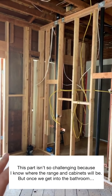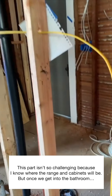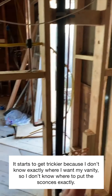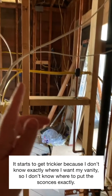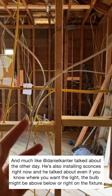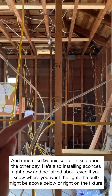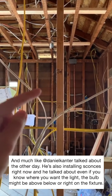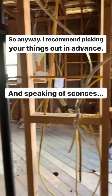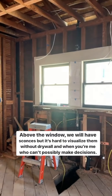This part isn't so challenging because I know where the cabinets and range are going to be, so that wasn't too hard. But once we get into the bathroom it becomes a situation where I have a vanity but don't know exactly where I want it, so where do I put the sconces and at what height? I haven't picked out the sconces yet, so I'm kind of guessing. As Daniel pointed out, the sconce box placement matters because the light might be above it, below it, or right on it — if you don't have your lighting picked out, you find yourself in a pickle.